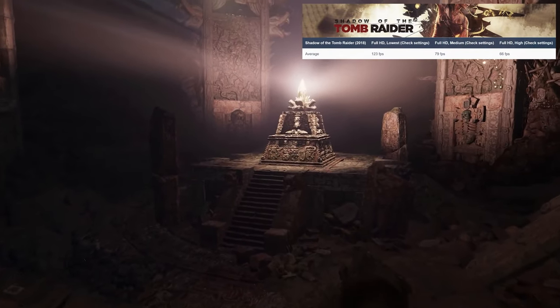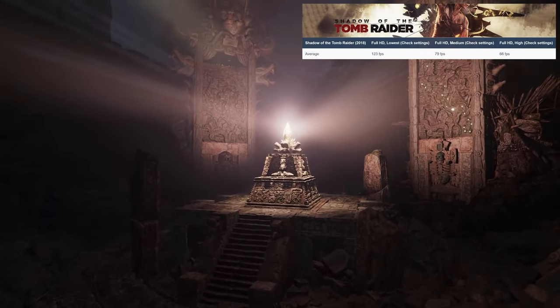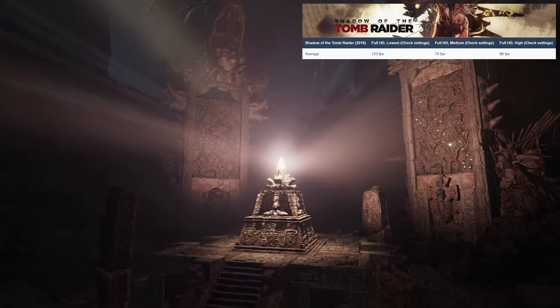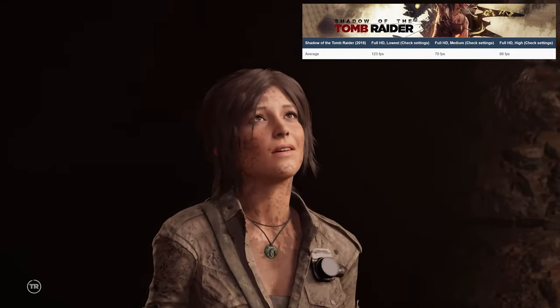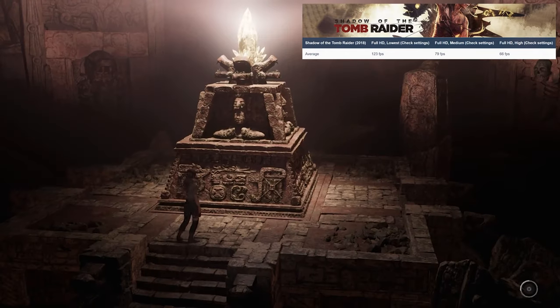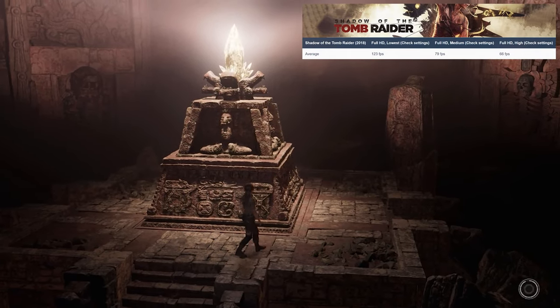The RTX 3050 is great for 1080p gaming, and you can get even better results in DLSS-supported titles. Obviously, the main job of the GPU is to render videos, and in that case, you'd find it more than suitable.